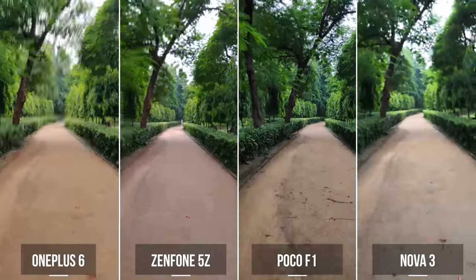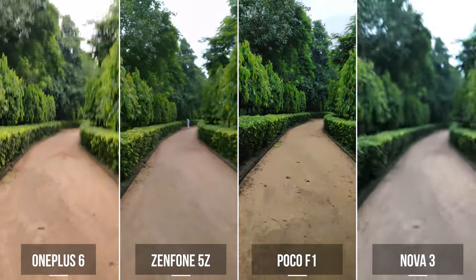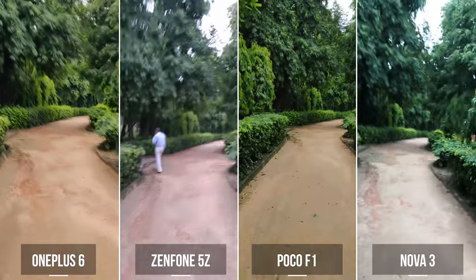Now, let's take a look at the running shots. It's easily visible that the Zenfone 5Z and the Nova 3 are the worst out of the four. And while the POCO F1 is okayish with stabilization here, the OnePlus 6 with its EIS plus OIS is definitely better than any of the other three phones.